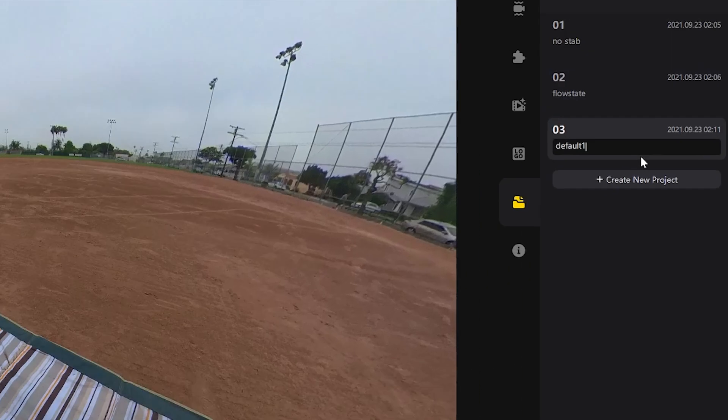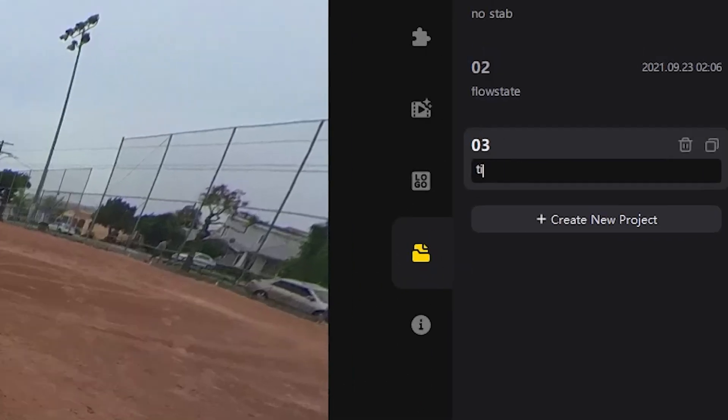Here's my other favorite feature — it's been a long time coming. You can now add a name or even add notes to your files, and yes, you can make one for each version of your file.